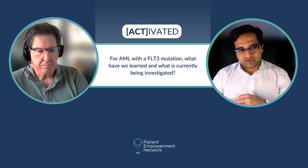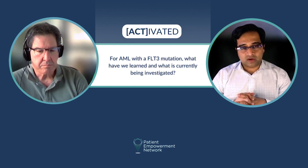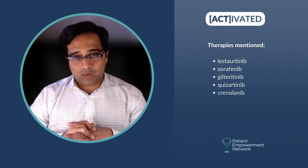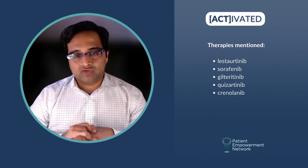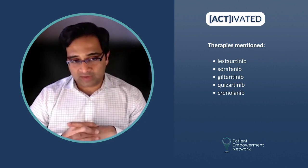Over the last 15 years, a number of targeted therapies called FLT3 inhibitors have emerged. These started with the first-generation FLT3 inhibitors, drugs such as lestaurtinib and sorafenib. And now we have the second-generation FLT3 inhibitors. This includes drugs like gilteritinib, quizartinib, and crenolanib, which are more potent, specific, and better tolerated.